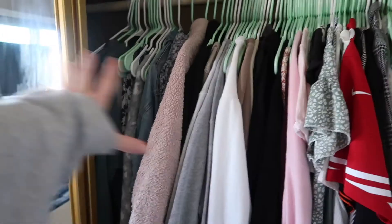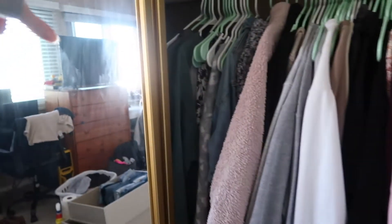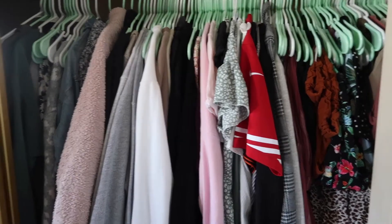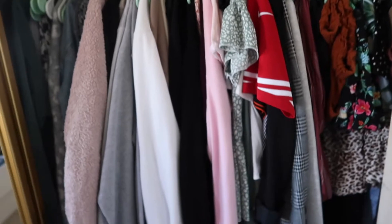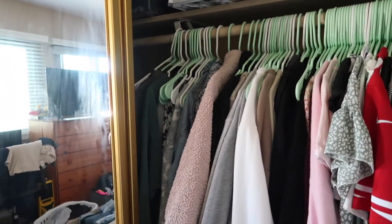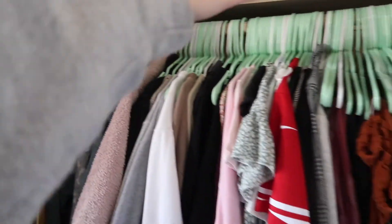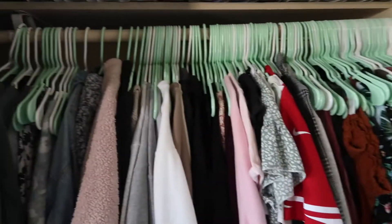I guess I'll go to this side of the closet. This is all the stuff that's currently hung — it's really jam-packed in here, so hopefully we can spread it out a little bit. But I also need to hang some more things that aren't hanging now. I'm really just tired of these bright neon hangers, so that's kind of why I'm switching those, and I needed to buy more anyway, so I figured I might as well switch them all out. I'm gonna start switching out the hangers, and I need to figure out what order I want things in — shirts, then sweatshirts, then dresses.